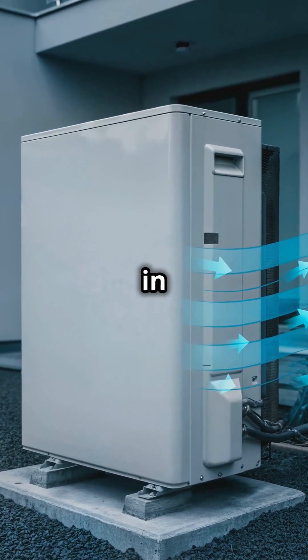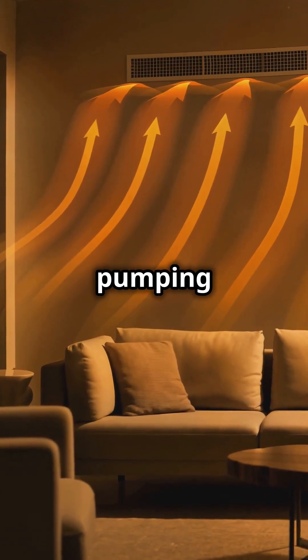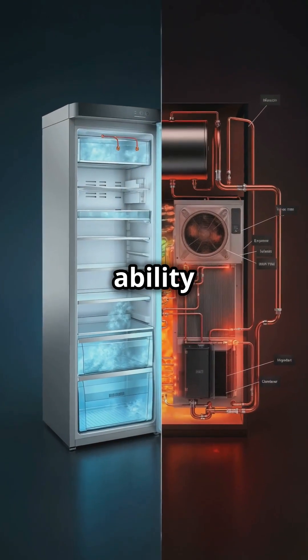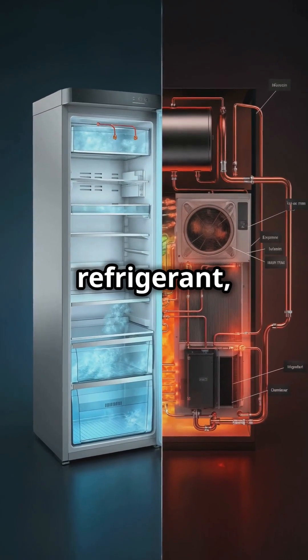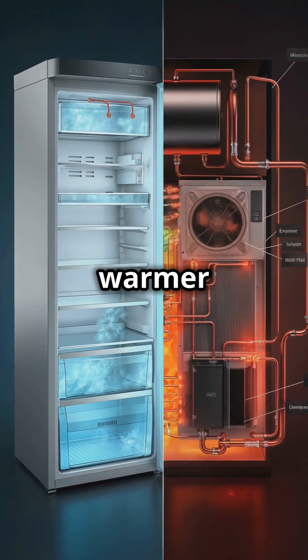It's like a refrigerator in reverse, extracting heat from outside air or ground and pumping it into your home. The magic lies in its ability to compress and expand a refrigerant, absorbing heat from a cold place and releasing it in a warmer one.